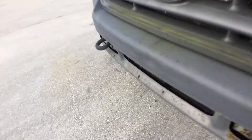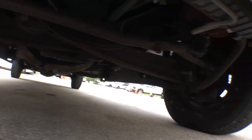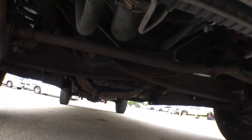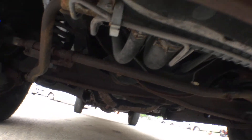Let me look at the bottom here to make sure the chassis looks good and see if there's anything I missed. I see regular minor surface rust — nothing major, normal. Everything looks good.